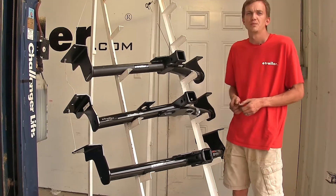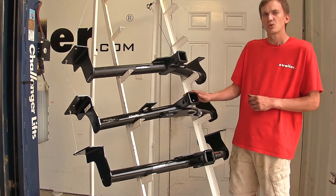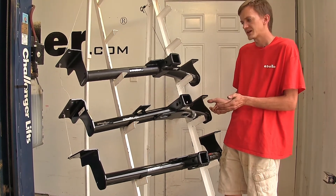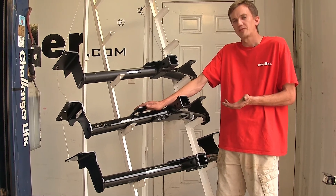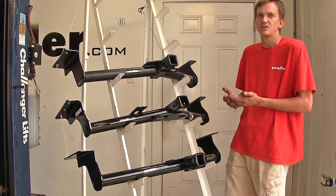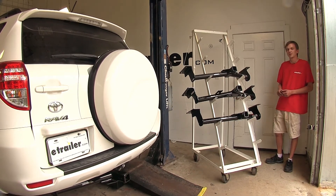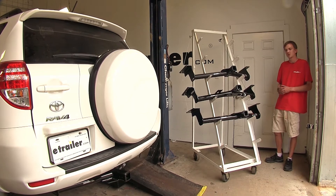In my personal opinion, if I owned a Toyota RAV4 and was looking to buy a hitch, I'd lean towards the Draw-Tite hitch. It has the highest capacities, I wouldn't need to buy an additional bracket to mount trailer wiring, and I prefer the larger safety chain openings — they're easier to use. That completes our look at the best hitch options for the Toyota RAV4. We hope you find this video helpful and informative in your trailer hitch purchasing decision.